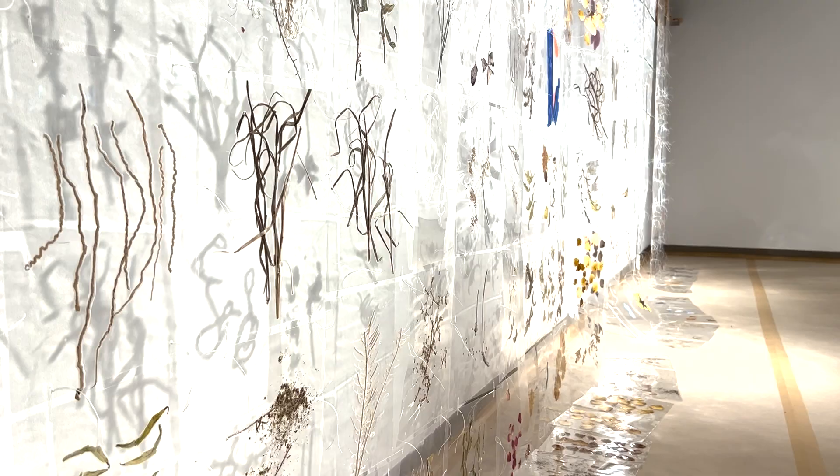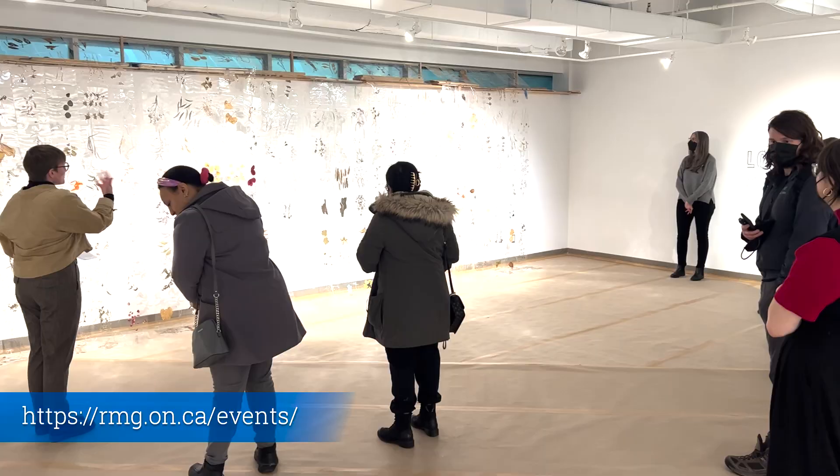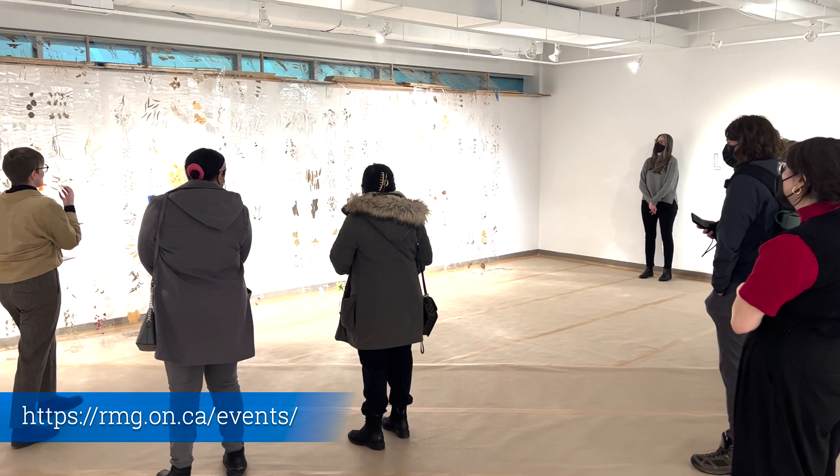The Loose Parts exhibition is in place until February 19th, with a list of future exhibitions on the Robert McLaughlin Gallery website. One last question for Justin: you must eat a lot of bread. A lot of people have asked me that. I do eat a lot of bread. For Downtown Oshawa News, I'm Brad Dundas at the Robert McLaughlin Gallery.